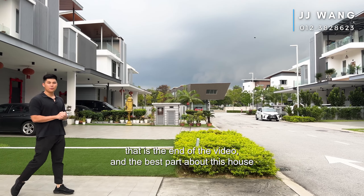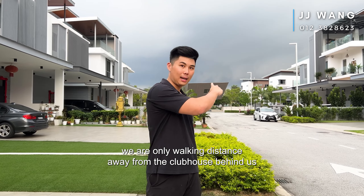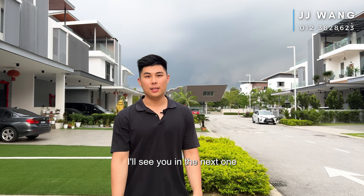Alright, so that's the end of the video, and the best part about this house — we are only walking distance away from the clubhouse behind us. I'll see you in the next one.